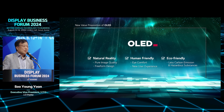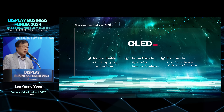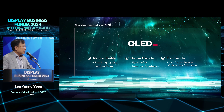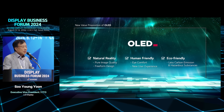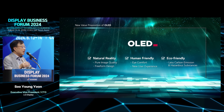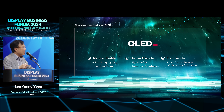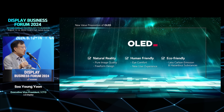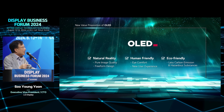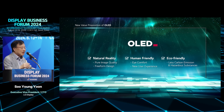From this slide, I want to explain why we are more focused on OLED. I can summarize three items. The first is that when you adopt OLED technology, you can get natural reality — that means additional differentiated emotional feeling for the customer. The second is human-friendly: OLED can be a better solution compared to LCD for human health. The third is eco-friendly, as eco-environment issues are a top concern globally.